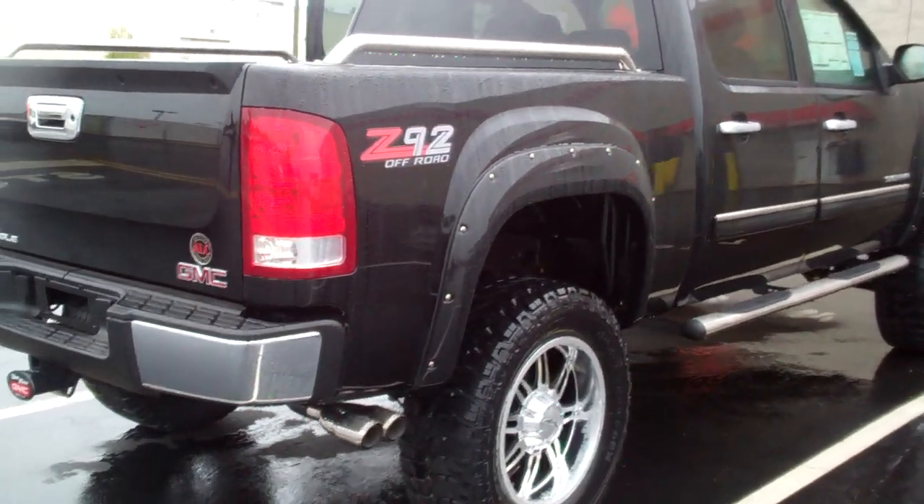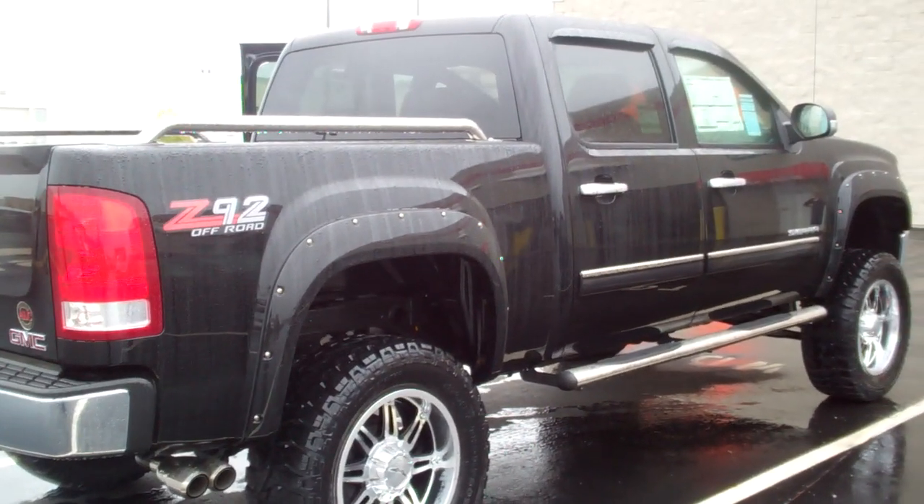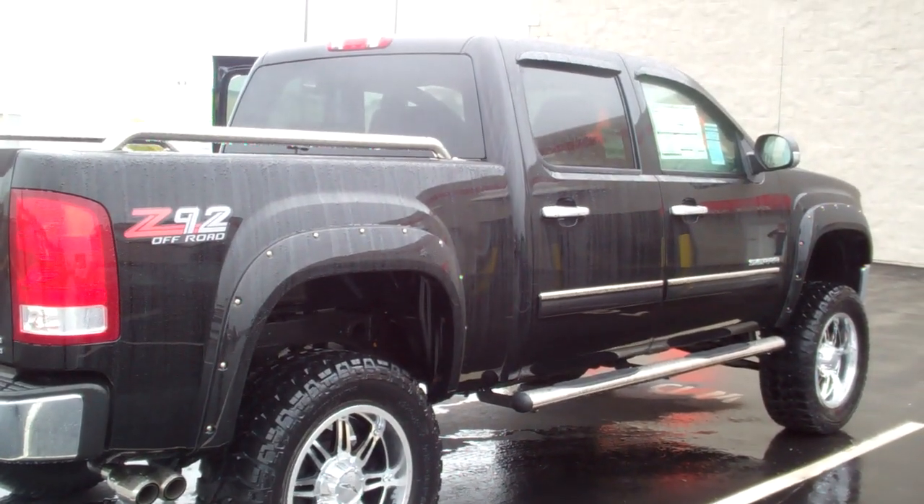This is what we call our ALC package — it has the chrome, the lift, the inside, and all the great features. Let me know, Lauren.